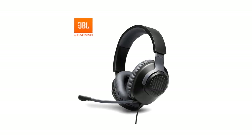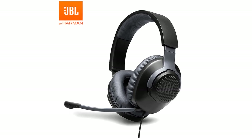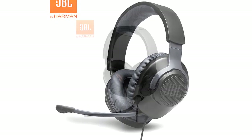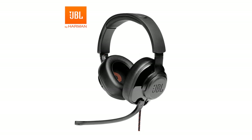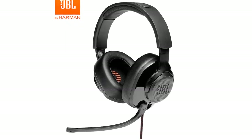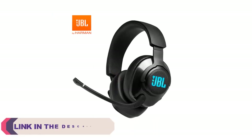Hi everyone, welcome to my channel Product Review Top 5. The world of wireless Bluetooth headphones has seen remarkable advancements in recent years, and one brand that stands out for its exceptional audio quality, innovative features, and stylish designs is JBL. Renowned for its commitment to delivering immersive sound experiences, JBL has a range of wireless Bluetooth headphones that cater to various preferences and budgets.